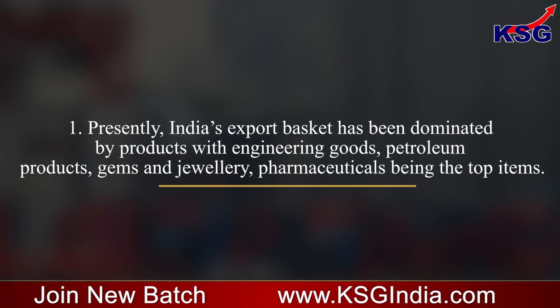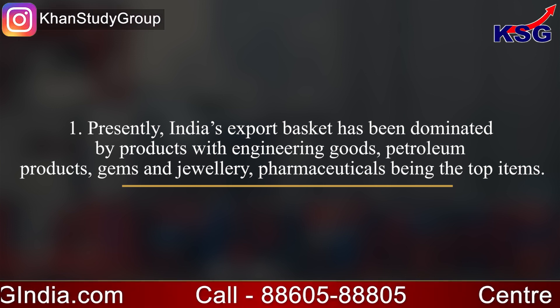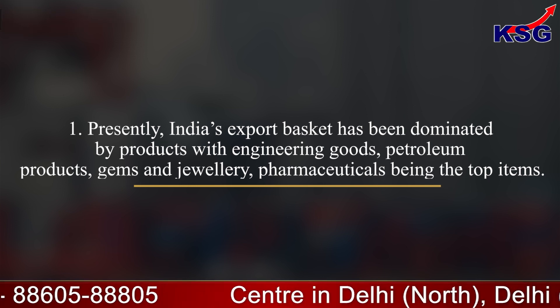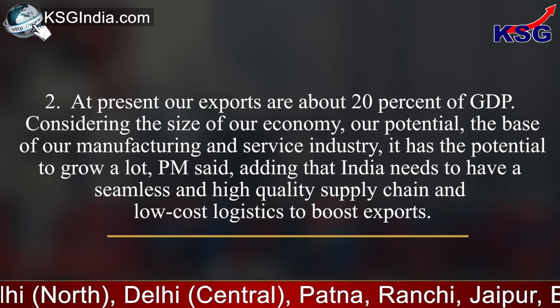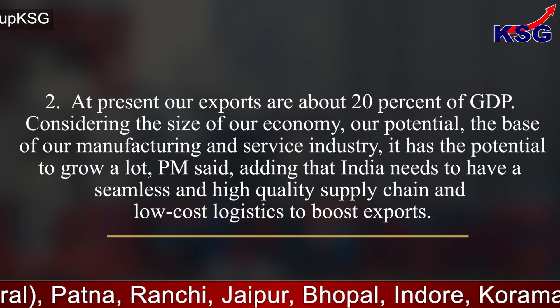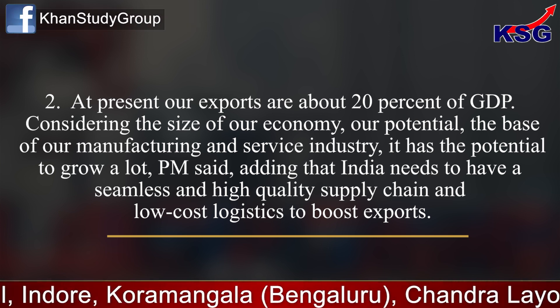Flashback. Presently, India's export basket has been dominated by engineering goods, petroleum products, gems and jewellery, and pharmaceuticals being the top items. At present, our exports are about 20% of GDP. Considering the size of our economy, our potential, the base of our manufacturing and service industry, it has the potential to grow a lot, the PM said.